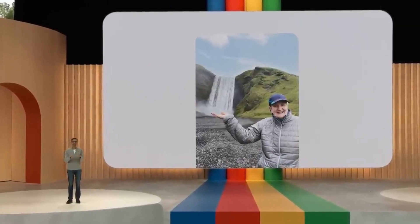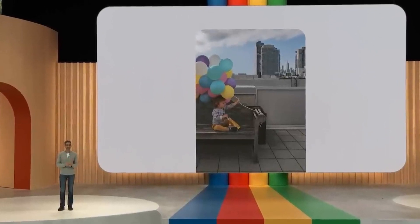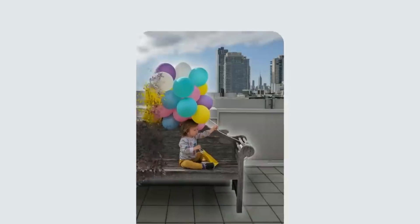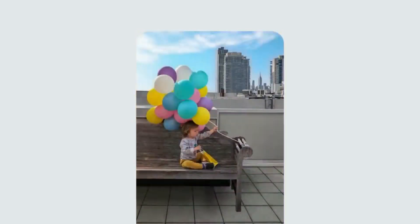Let's look at one more photo. This is a great photo, but as a parent, you always want your kid at the center of it all. It looks like the balloons got cut off in this one, so you can go ahead and reposition the birthday boy. Magic Editor automatically recreates parts of the bench and balloons that were not captured in the original shot. As a finishing touch, you can punch up the sky — it changes the lighting in the rest of the photo so the edit feels consistent.